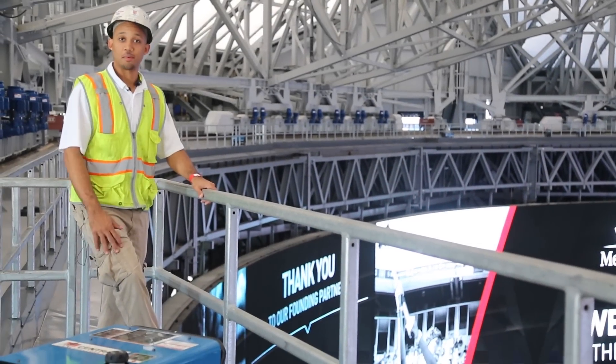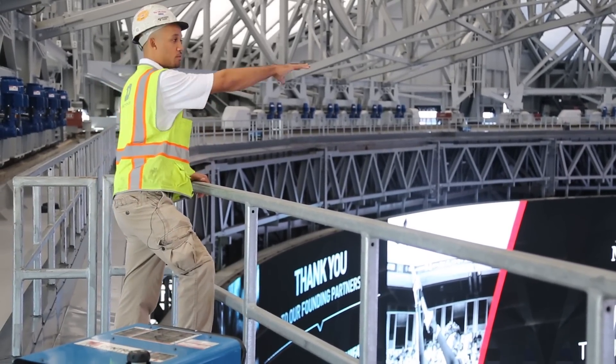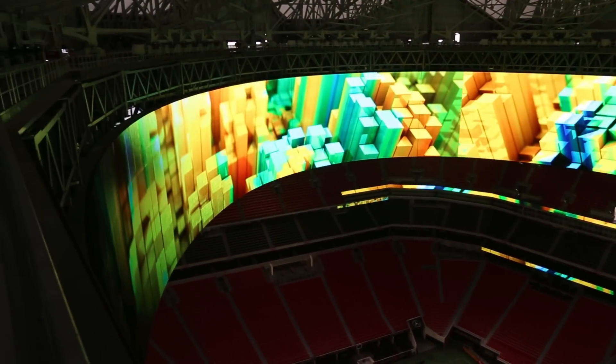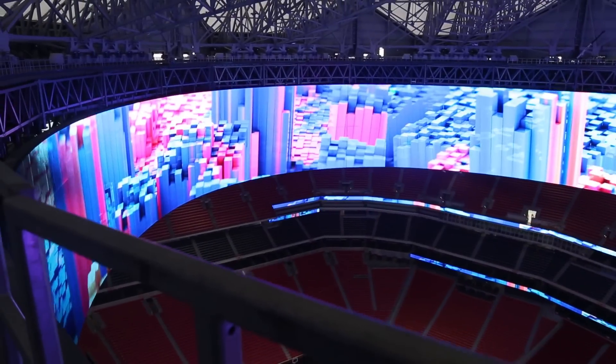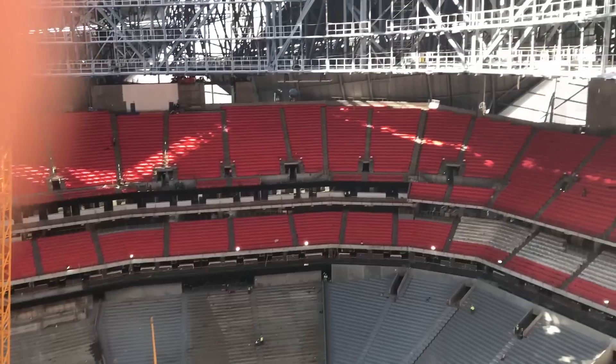Right now we're on top of the Halo structure. You can see the whole display is curved, 360 degrees around, with 1,100 linear feet of video here. Just imagine we had a massive crane sitting in the middle of the field, craning one section in at a time.